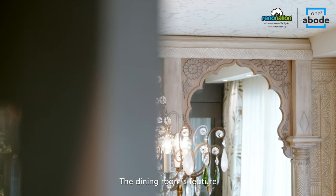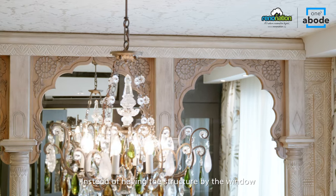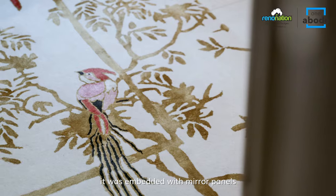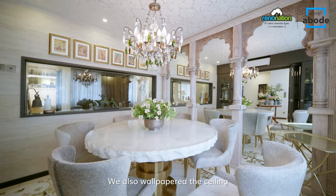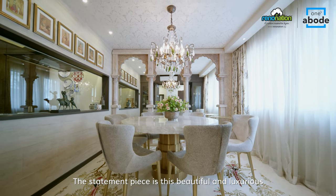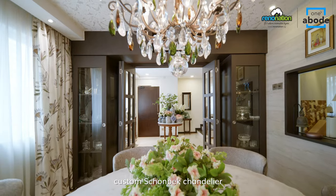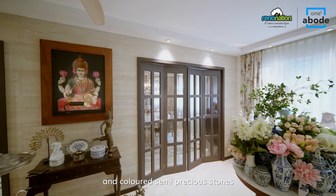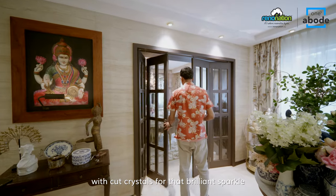The dining room's feature reflects the living room's window screen, but it is simpler here. Instead of having a structure by the window, it was embedded with mirror panels so that the dining area could appear larger. We also wallpapered the ceiling to add a layer of texture and interest. The statement piece is this beautiful and luxurious custom Schoenbeck chandelier. Ariane picked the colour for the armature and mixed natural rock crystal and coloured semi-precious stones with crystal for that brilliant sparkle.